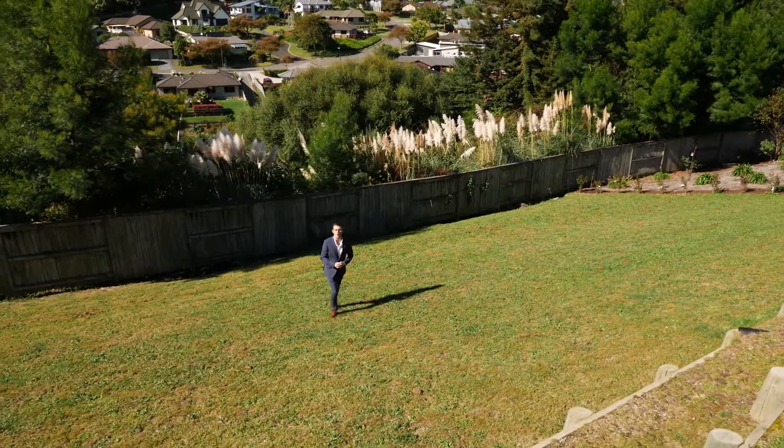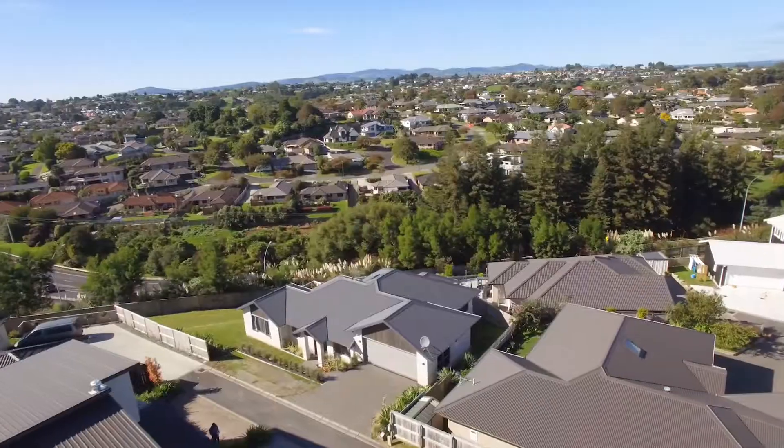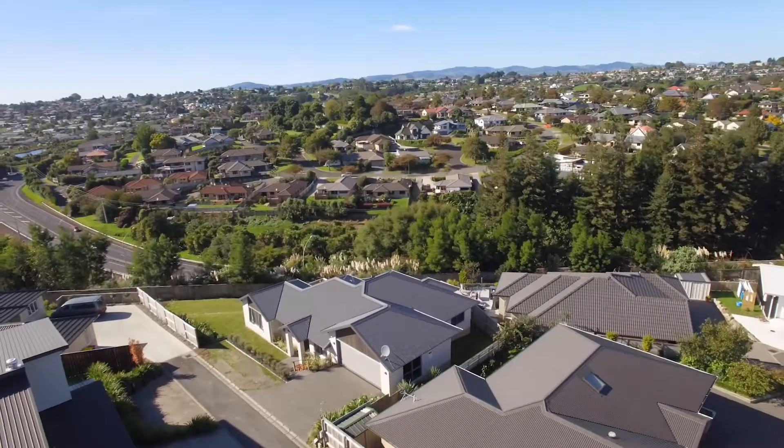There's still heaps of scope to add value here in the backyard — just look at what the neighbour's done. So if you like what you've seen, give me or the team a call today.